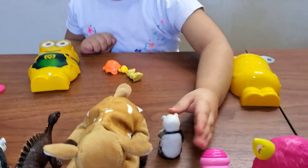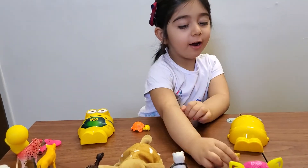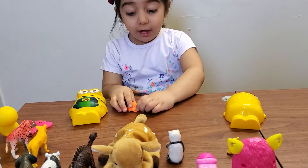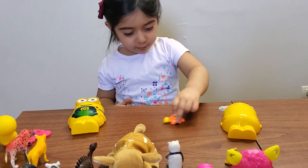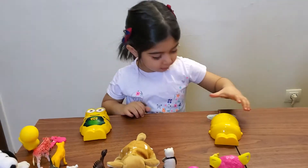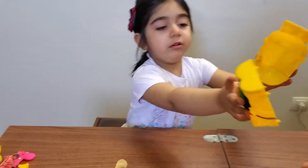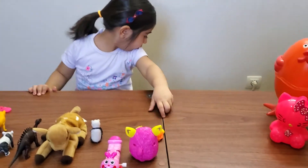Put it here. I got fox. Fox. Yes. I got turtle. Turtle. Yeah.